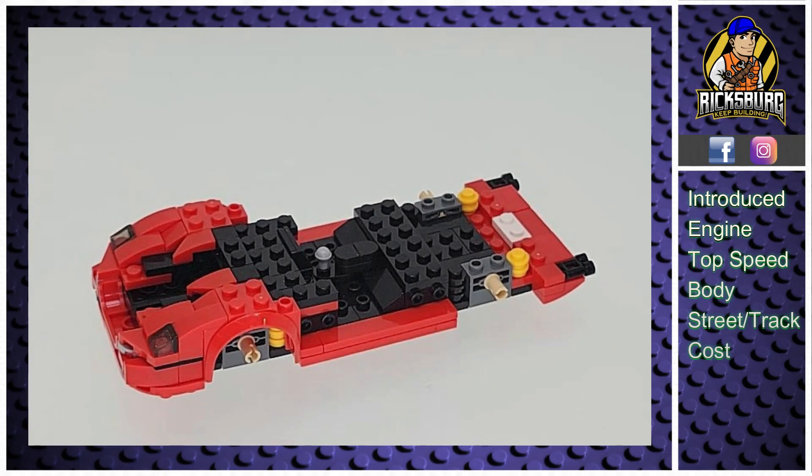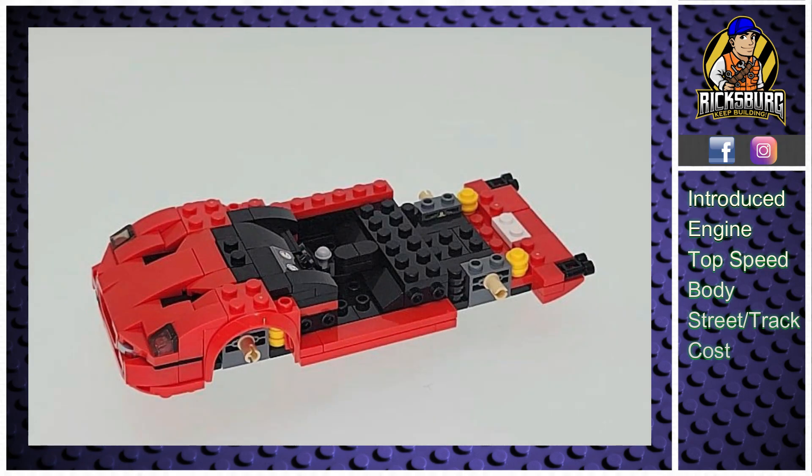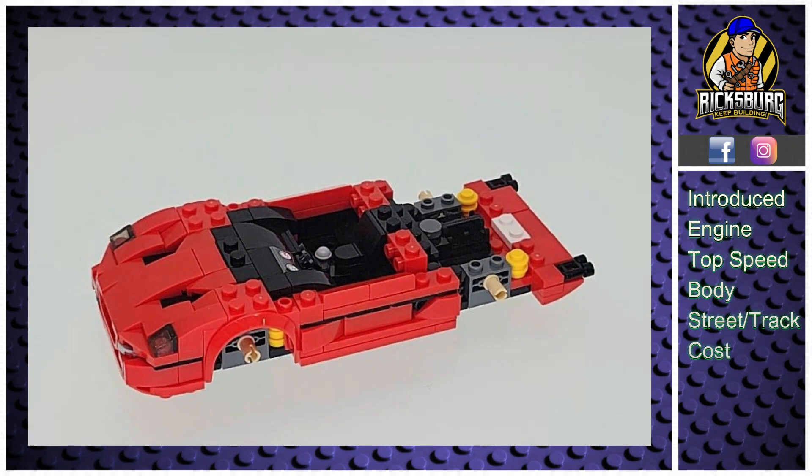The F50 is powered by a 4.7-liter naturally aspirated V12 engine with 520 horsepower. This engine was actually inspired by Ferrari's Formula One technology. It comes with a six-speed manual transmission that sends power to the rear wheels. Unlike many supercars that came later, the F50 sticks to its roots with no automatic or semi-automatic options, keeping that raw mechanical feel.